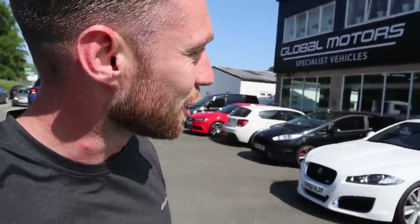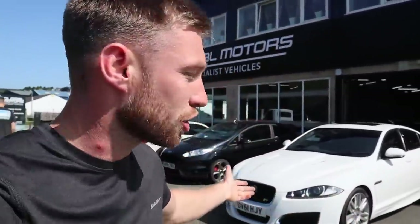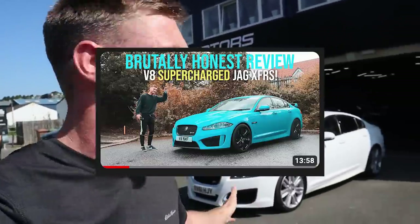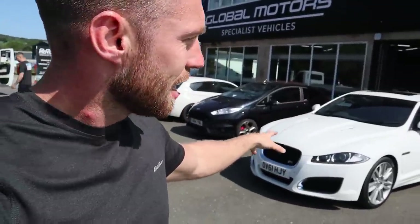So yes, it is a Jaguar XFR. This has the 5-litre supercharged V8 out of the SVR Range Rover — it's the same engine. So this is 510 horsepower as standard. Yes, it is rear-wheel drive. It looks a little bit like a grandad spec car right now, mainly because it basically is — it's an XF, which is just a nice comfortable cruiser with a huge 500 horsepower V8 under the body. But it's actually one of the coolest cars I've ever driven. The difference between these and the XFR-S is that it's the exact same engine — the XFR-S has just basically got a map, so it's a bit faster.